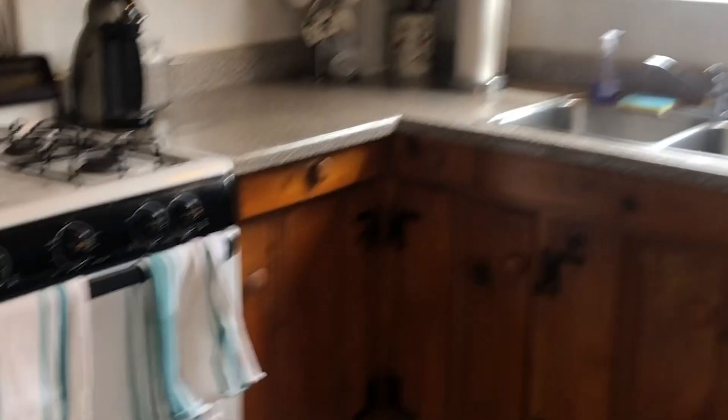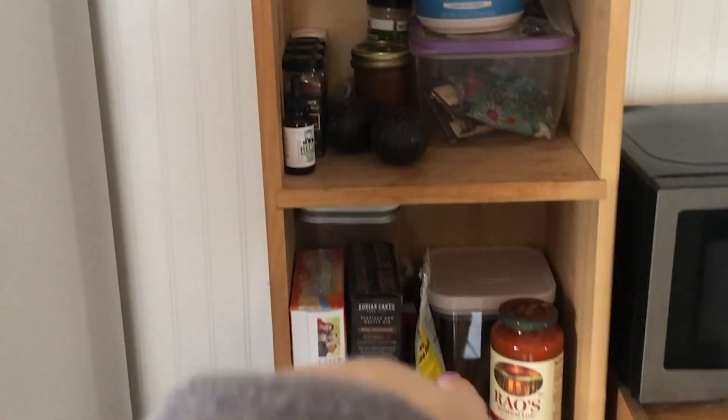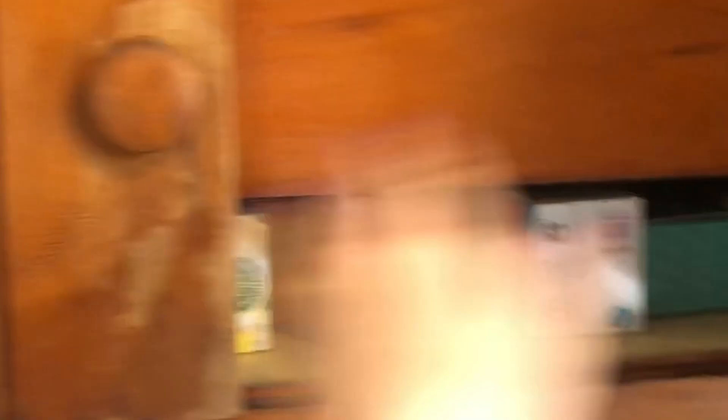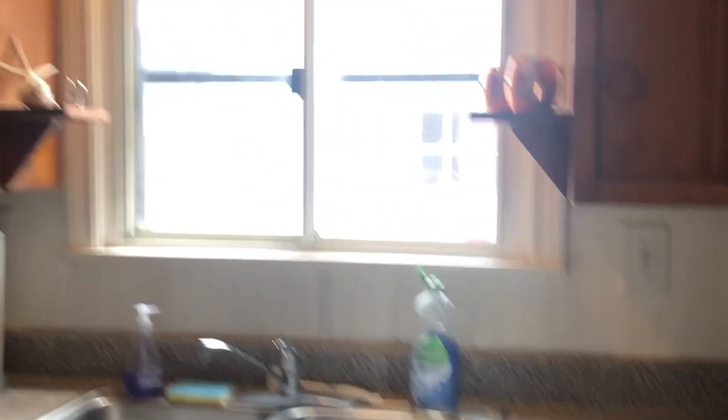Over here is the microwave and toaster, and we keep some snacks here. These top shelves are mine and then Olivia has the bottom ones. We have some returnable cans, extra bags, and all our pots and pans down here. These are my pans — they're the best ever. I got them from Bed Bath & Beyond, they're a little expensive but they last forever, highly recommend. Here's the rest of our snacks, and then our little oven and stove.